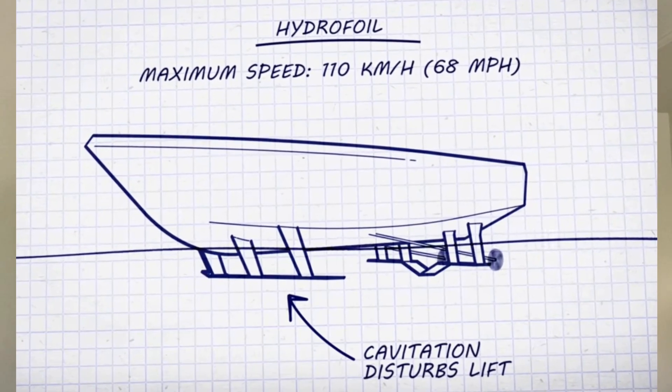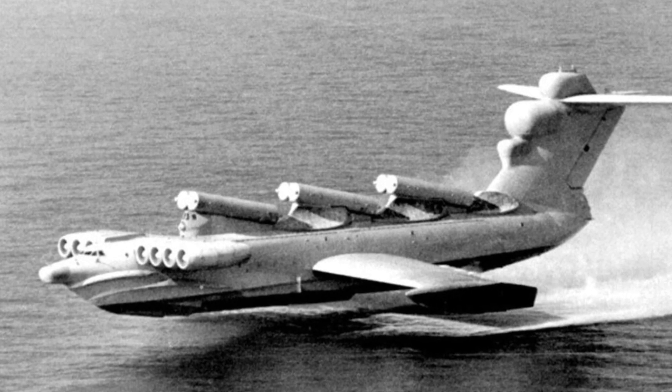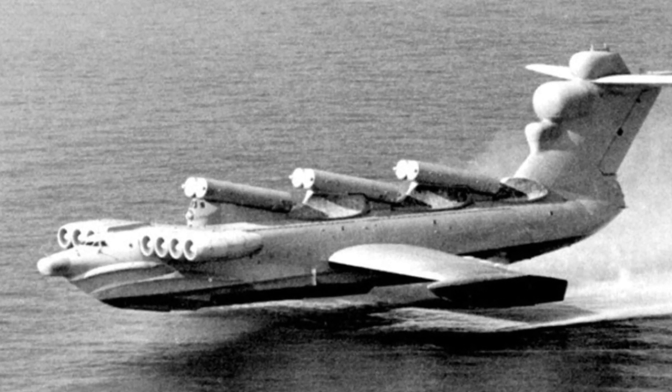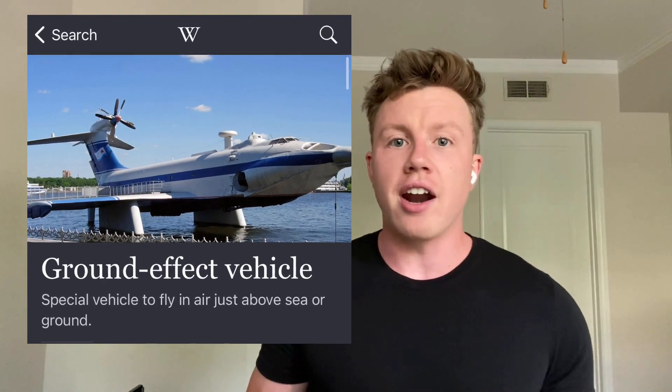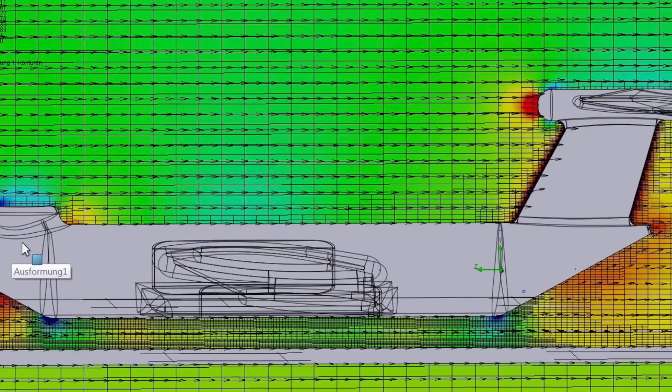So Alekseyev came up with a solution, and this was to put massive wings on the side of the boat above the water, and then it flies on the surface above the water. This lift happens because of the ground effect, which is essentially a cushion of air one to five meters above the water that keeps the plane suspended. And because most of the craft is out of the water, this reduces drag and improves fuel efficiency compared to planes of similar sizes. And sometimes they can even be faster than planes.